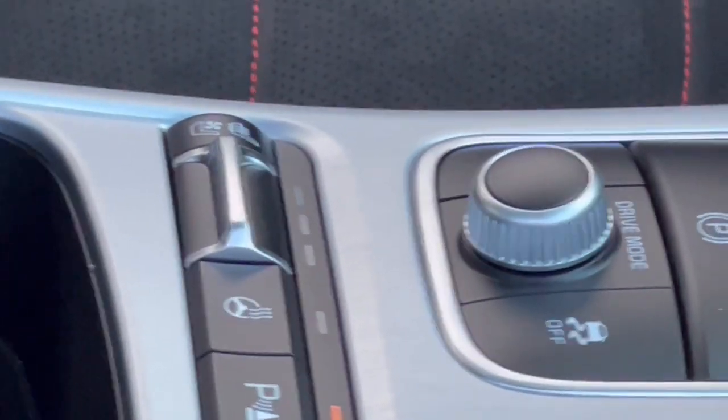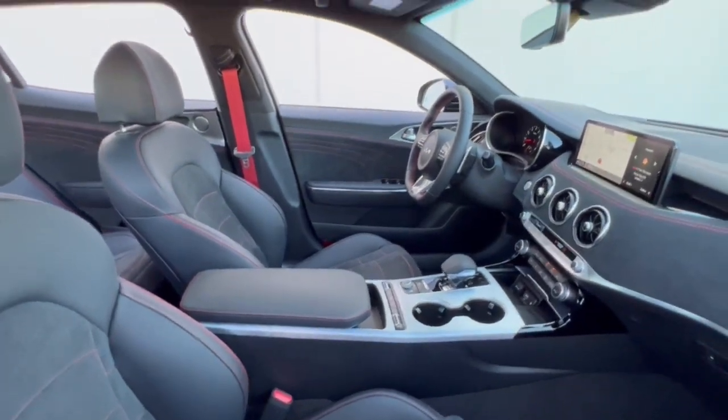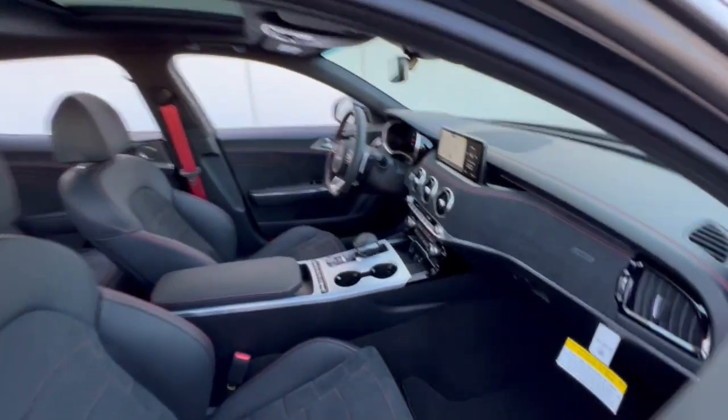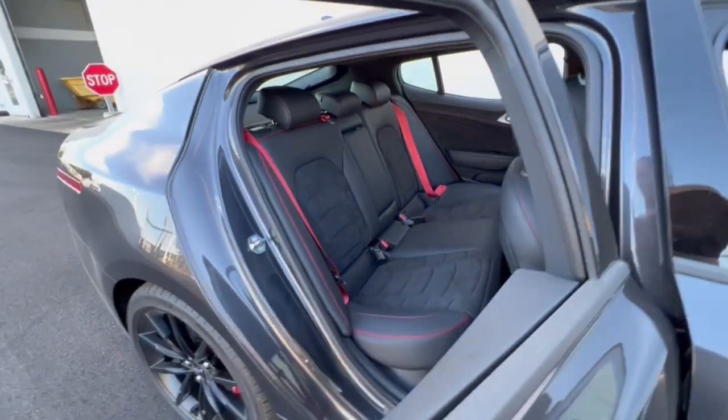These are just some of the great options this vehicle comes with: all-wheel drive, hands-free liftgate, keyless entry, sunroof/moonroof, navigation system, power liftgate, lane-keeping assist, remote engine start, adaptive cruise control, and keyless start.